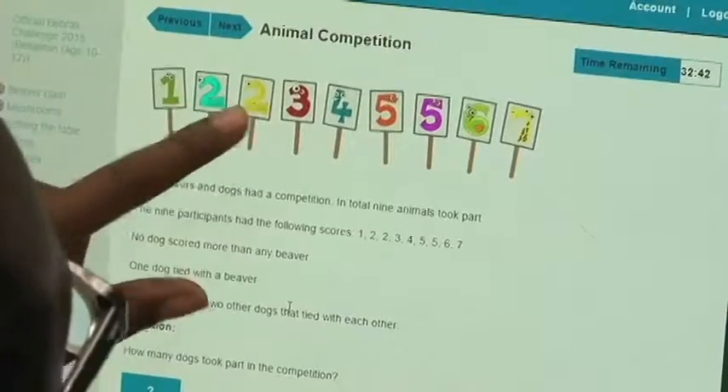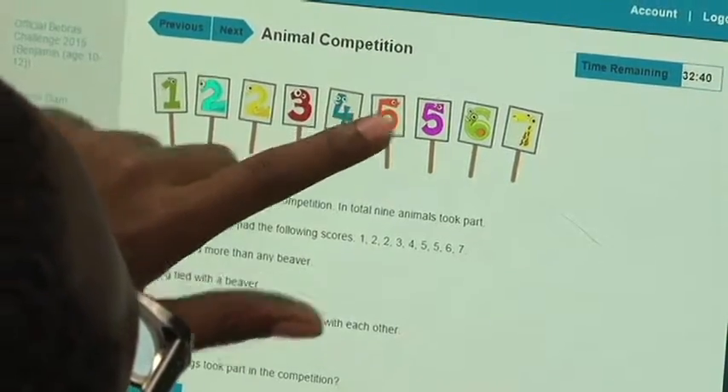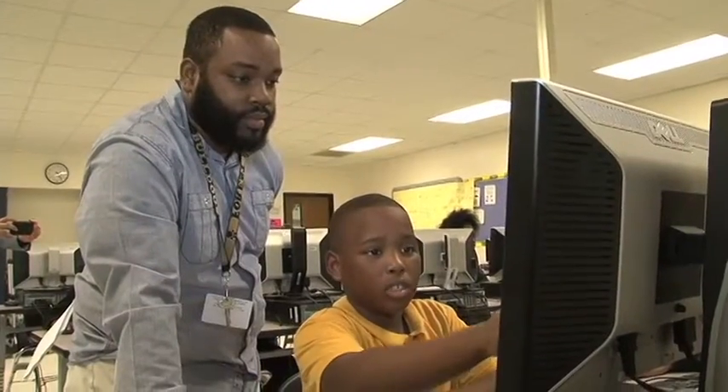I like the Beaver's challenge because I think it's challenging and it tests your mind. I will take it again because it's fun. One of the best things about it is it helps my students problem solve, which is something they're definitely going to need — life skills they're going to need for the rest of their lives.